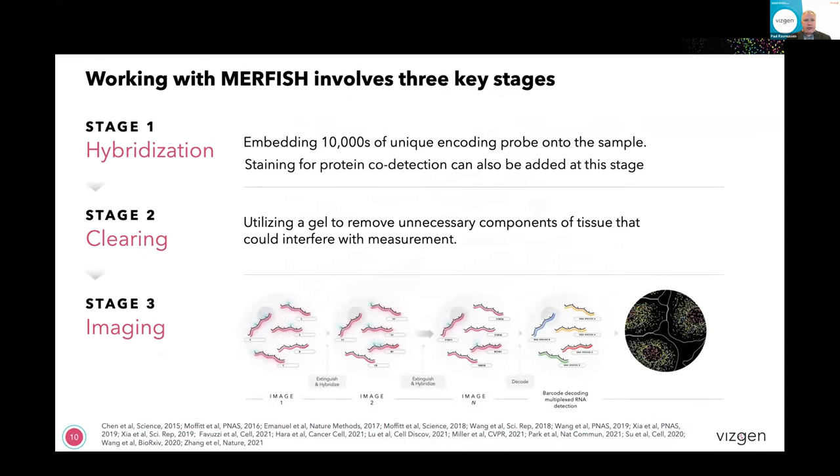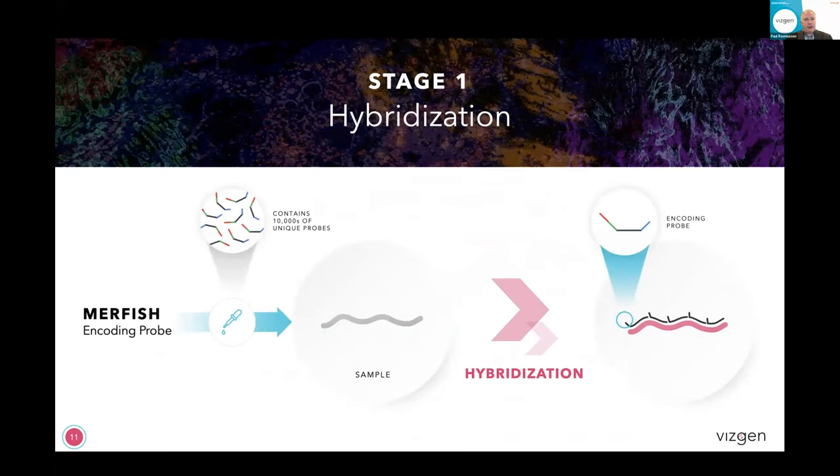To understand how MERFISH works, there are three core steps. Step one is hybridization, step two is clearing, and step three is imaging. In the first step of hybridization, we have a pool of up to tens of thousands of probes in a single multiplex hybridization cocktail that we use to hybridize to the transcripts on the surface of the slide. Each of the encoding probes has three different encoding regions, which, depending on the sequence context, will either be on or off in the presence of certain reagents — that's how we generate our bits of information. So there are multiple probes per gene and multiple encoding regions per probe.